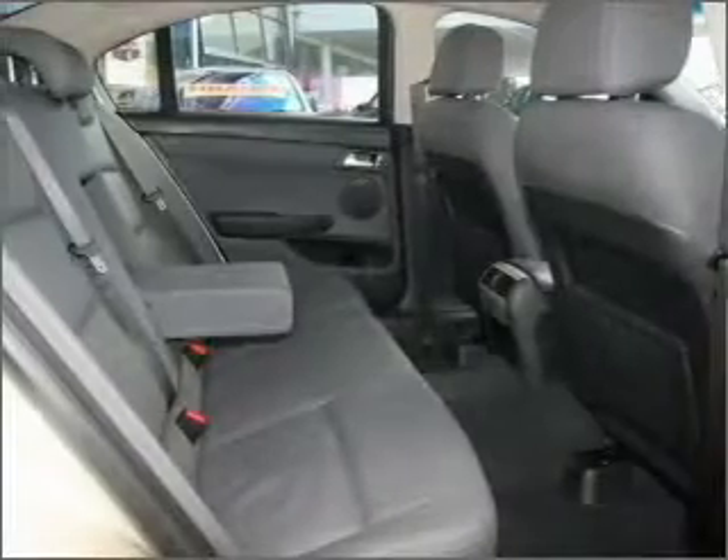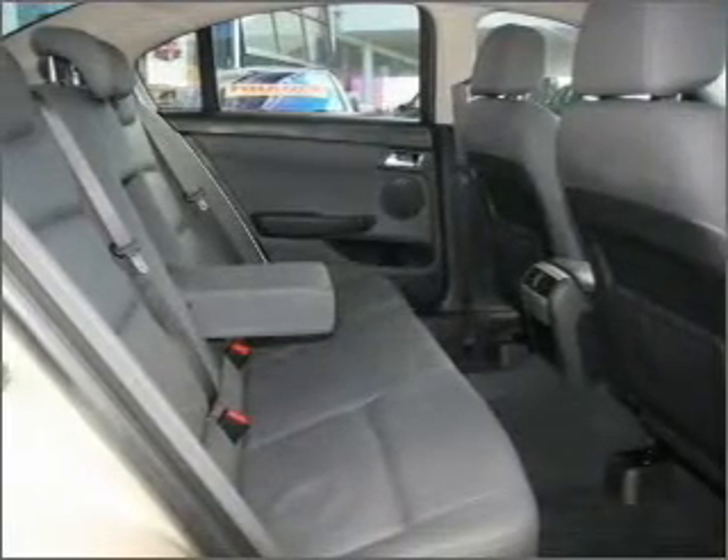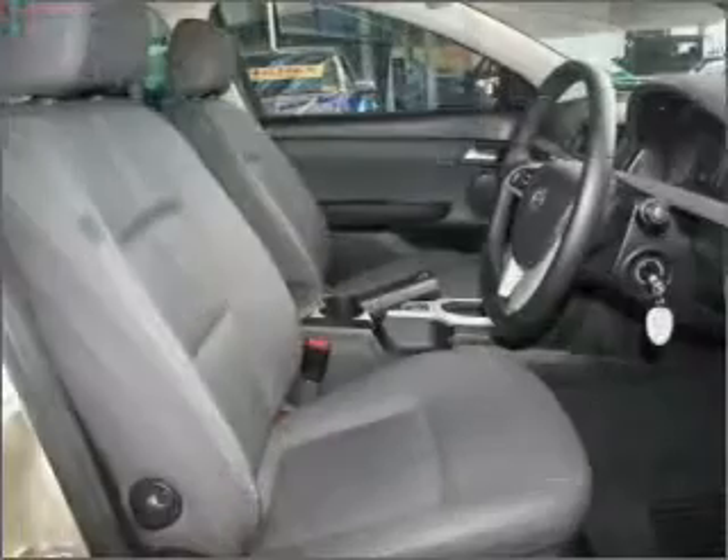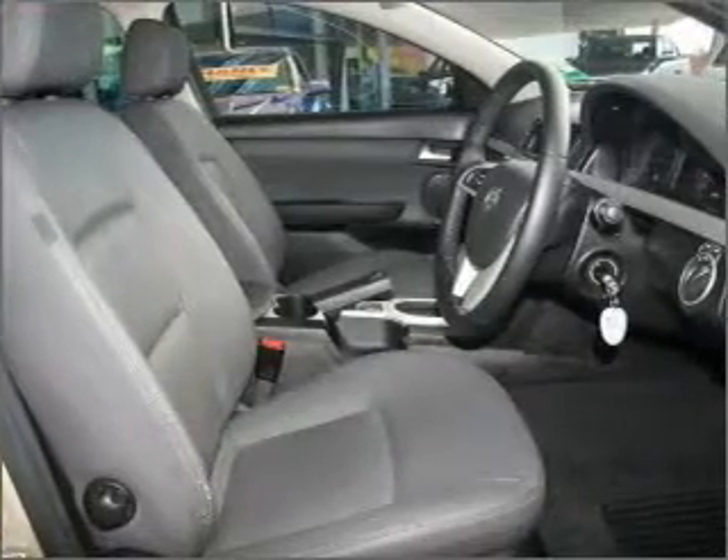Also included are ventilated disc brakes, side airbags, stability control, curtain head airbags, an adjustable tilt steering wheel, and premium wheels to help you stand out from the crowd.